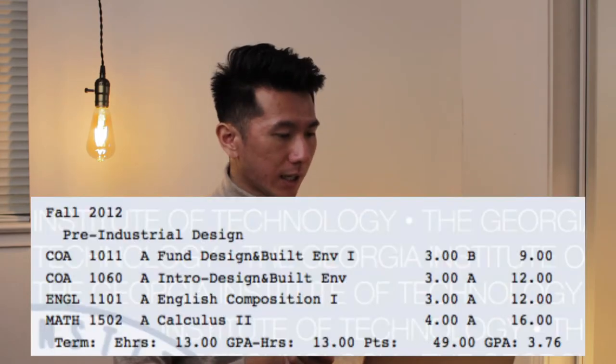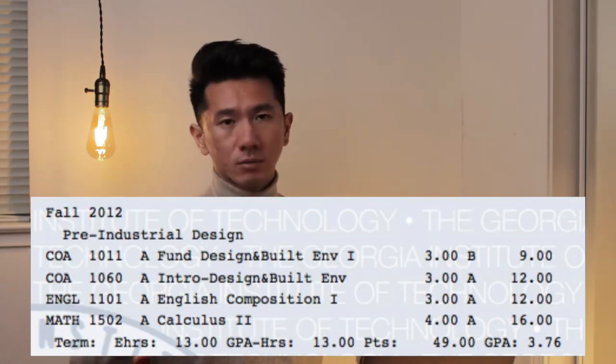Intro Design and Built Environment is a lecture class where they invite guest speakers to talk about what they think about design and what they're working on — easy A. And then English Composition and Calculus II, standard GE classes.